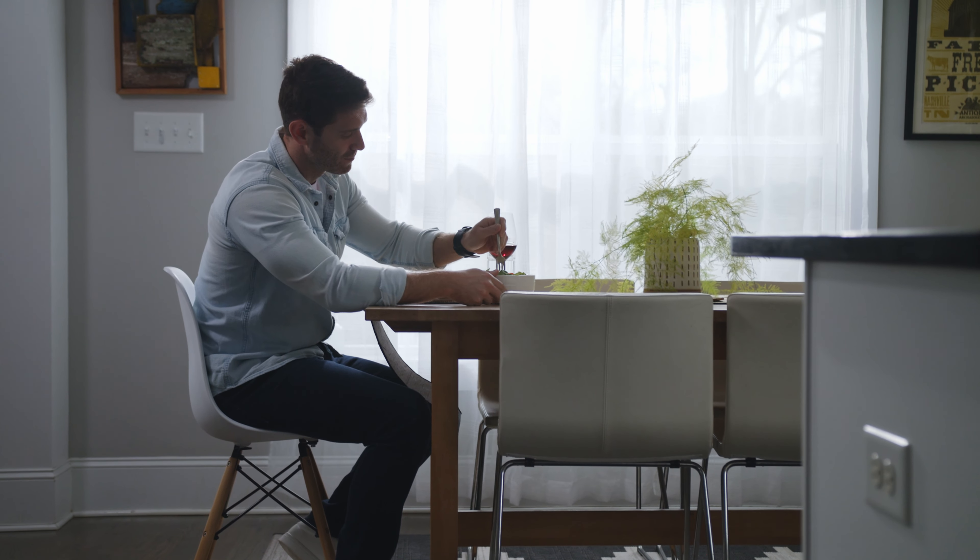Fresh Defend Home also comes standard with built-in LED lights and an option to reduce bacteria on your produce with our ozone function, making it safer for you and your family than when you purchased it.